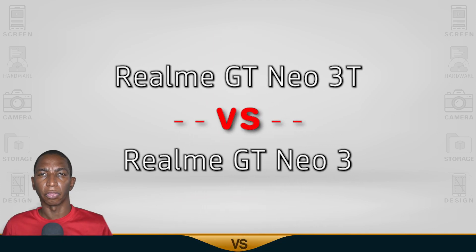Today's comparison: we have the Realme GT Neo 3T versus Realme GT Neo 3. Now let's begin.